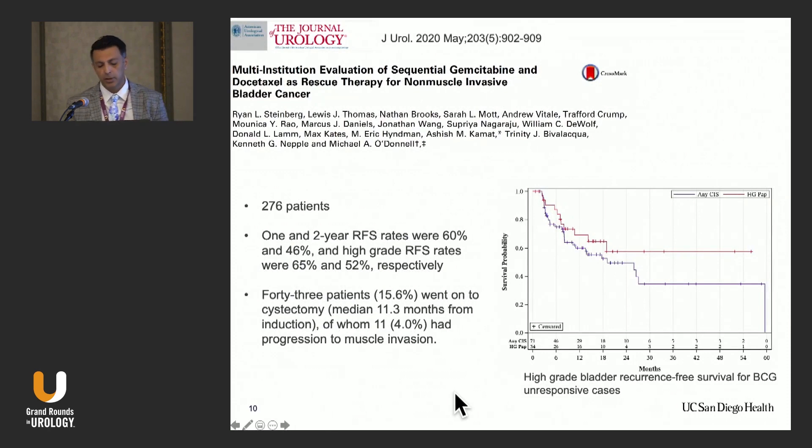For intravesical therapy, there are combinations available. One of the most effective is the combination of gemcitabine and docetaxel. In a study of 276 patients receiving sequential gemcitabine and docetaxel, the one- and two-year recurrence-free survival rates were 60% and 46%, and high-grade recurrence-free survival rates were 65% and 52%. 43% of patients went on to cystectomy, and 11 had progression to muscle-invasive disease.